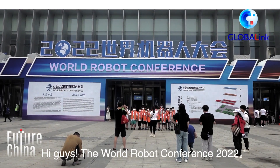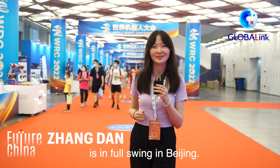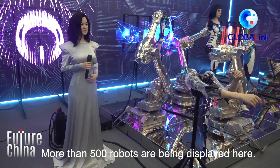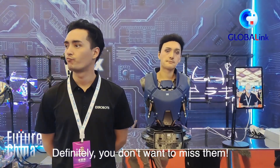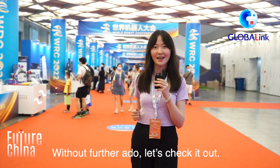Hey guys, the World Robot Conference 2022 is in full swing in Beijing. More than 500 robots are being displayed here. You definitely don't want to miss them. Without further ado, let's check it out.